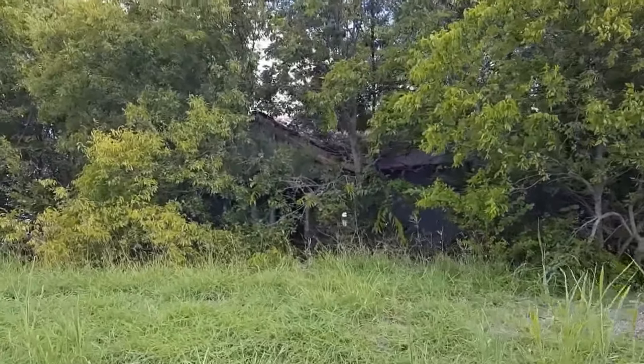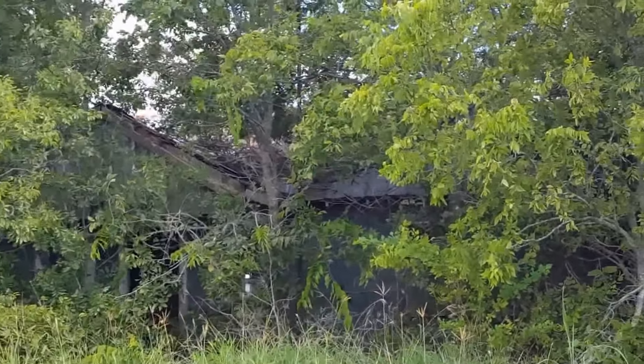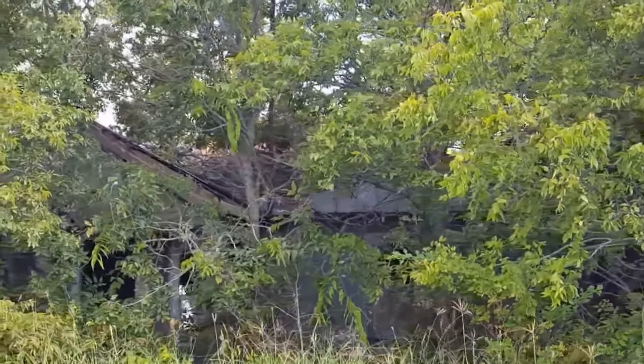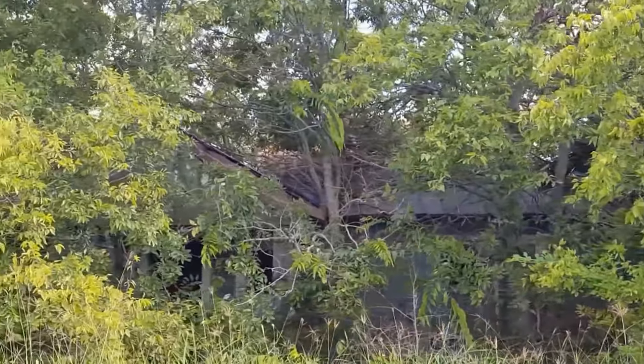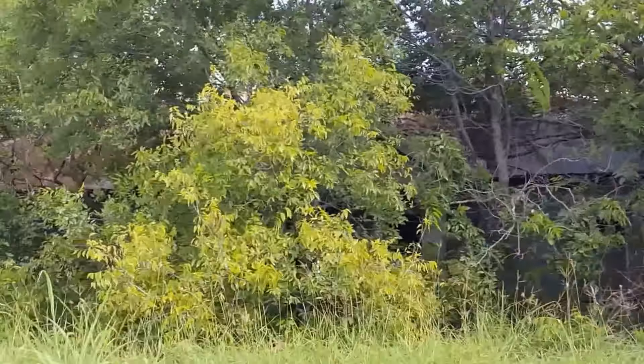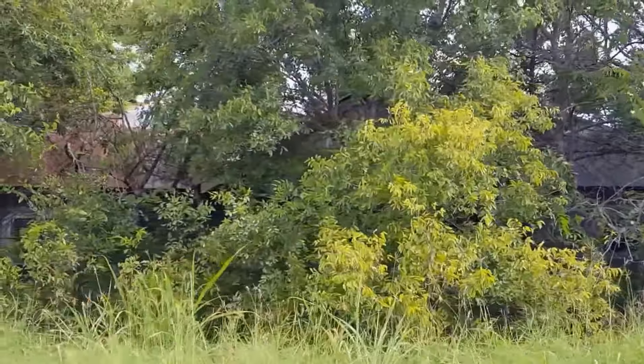What I'm scared about right now is snakes. That's an abandoned house right there. I'm not going up there though because of the snakes, but I'll remember this spot to come back to film because I want to get that house for sure.